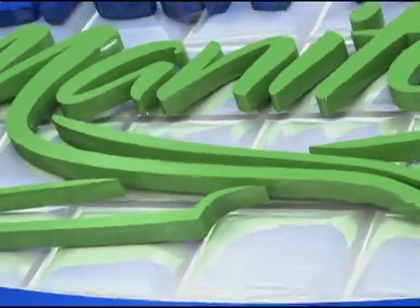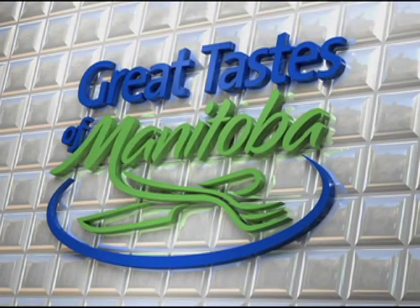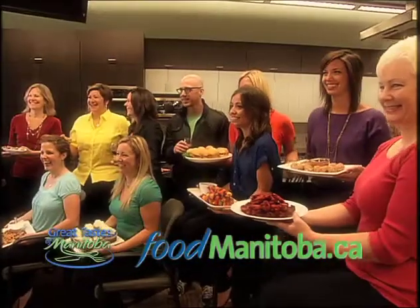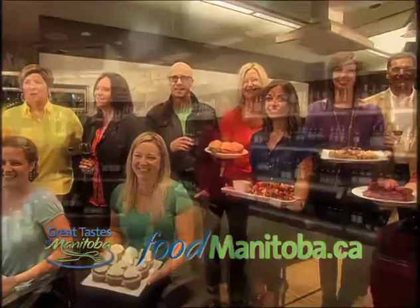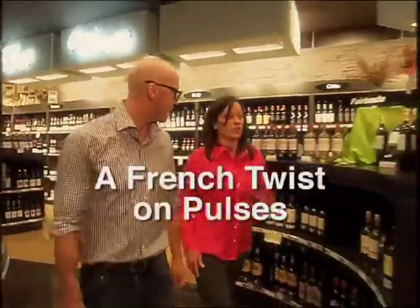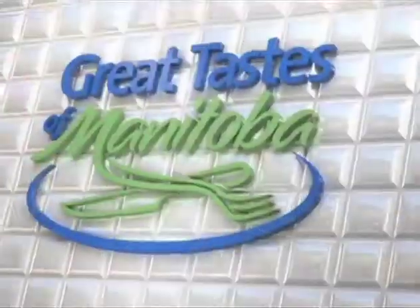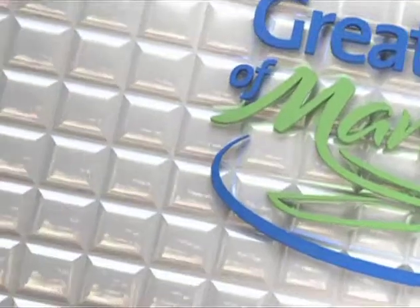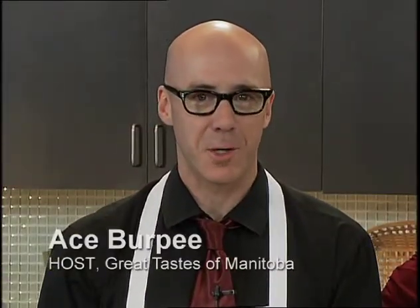Manitoba Liquor Marts presents Great Tastes of Manitoba, brought to you by foodmanitoba.ca — local farms, local foods. Welcome to Great Tastes of Manitoba.